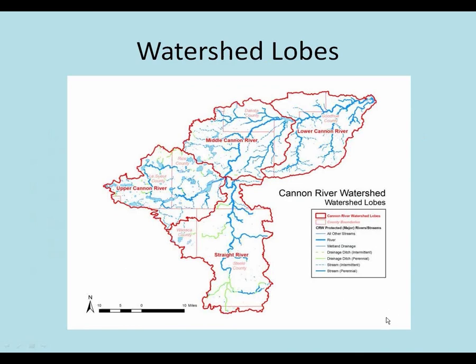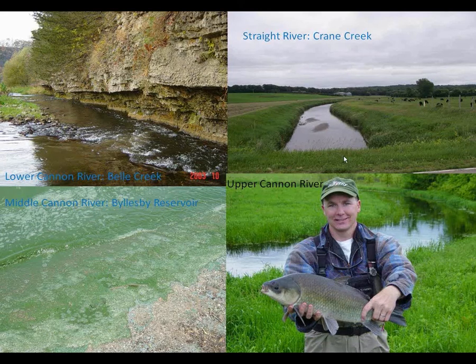Here's a map showing the different lobes of the watershed. The Strait River lobe is really a lot of flat agricultural land with many drainage ditches. In the western portion there are a lot of lakes - some agriculture obviously, but a little more hilly. The middle section is a mix of agriculture and two urban areas, a little bit flatter. The lower portion gets very hilly and steep again, with smaller farmland and more forested area. Here are a few pictures: the Strait River very flat, Crane Creek which is basically a huge drainage ditch, the upper cannon with fishing opportunities and lakes, the middle with the Billsbury Reservoir and its algae, and Bell Creek in the lower cannon.